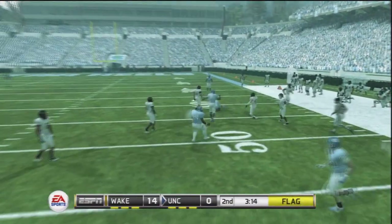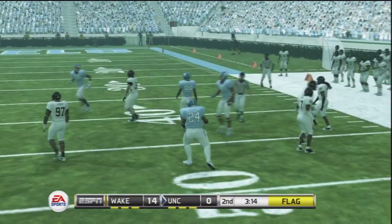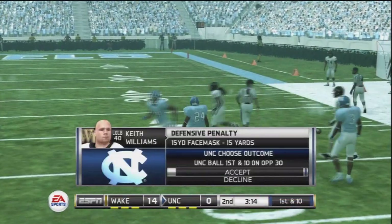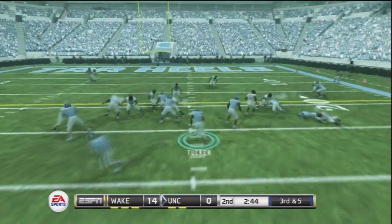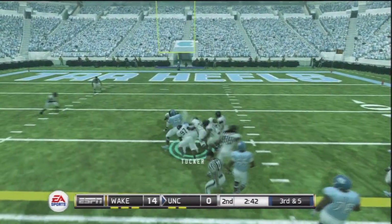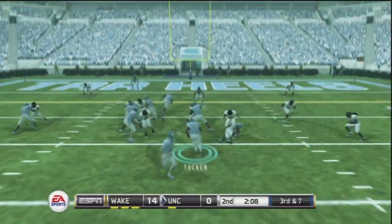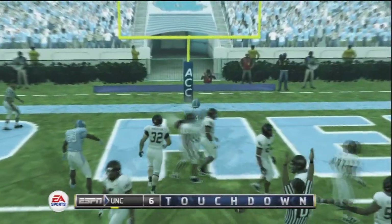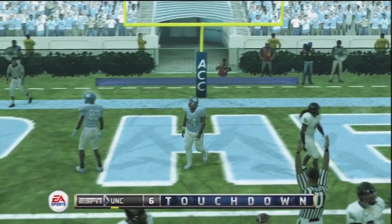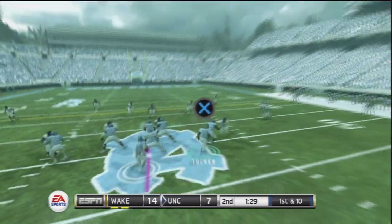We're trying to get anything going and our pass game is starting to open up. We get into Wake Forest territory and a 15-yard penalty allows us to get even closer to the end zone. On third and 5, Tucker takes the handoff and goes up the middle for roughly 10 yards. Then the halfback draw on third and 7 catches the Demon Deacons defense off guard, and the coaches look really smart as Tucker finds the end zone for the first time.